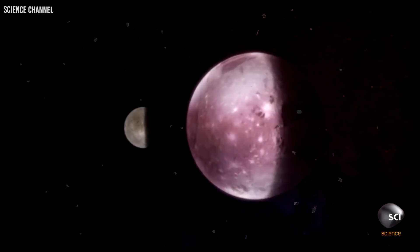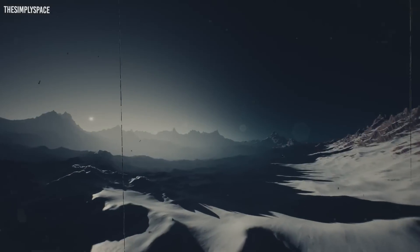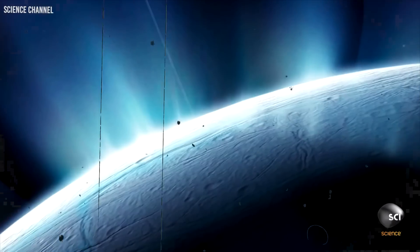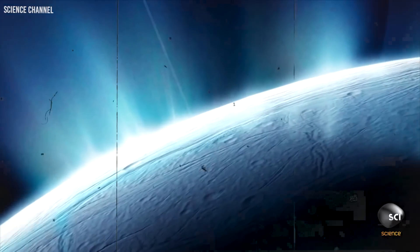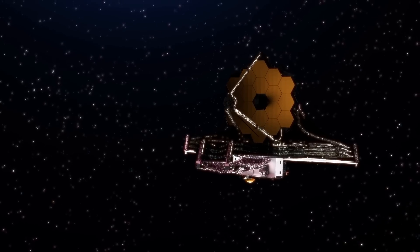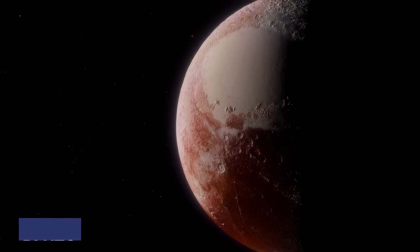Scientists expected the surface of Pluto to be much like the other icy moons and planets — a surface of ice with a smattering of craters. How wrong we were. NASA's James Webb Space Telescope may soon shed light on Pluto and other icy planets.